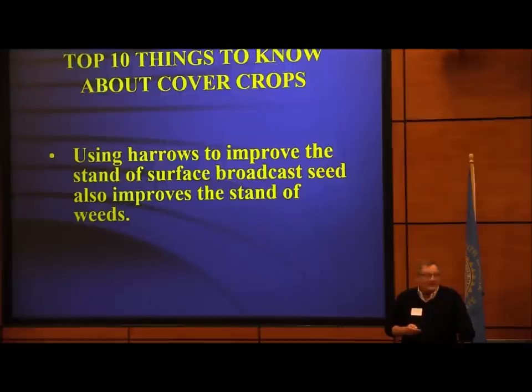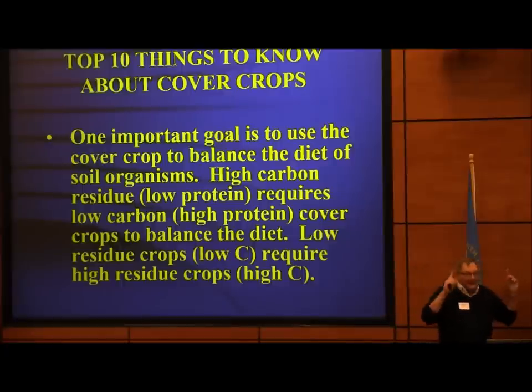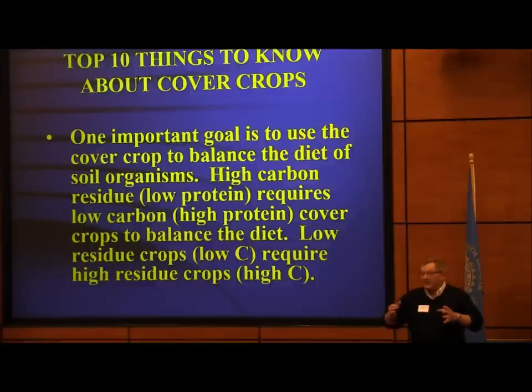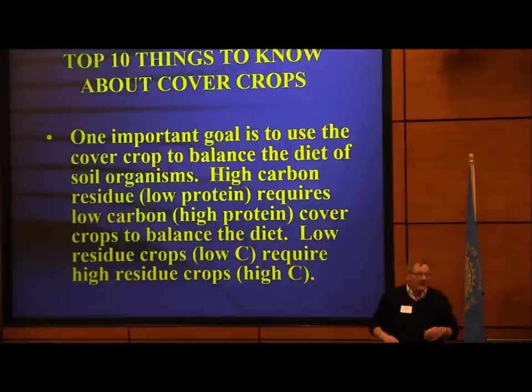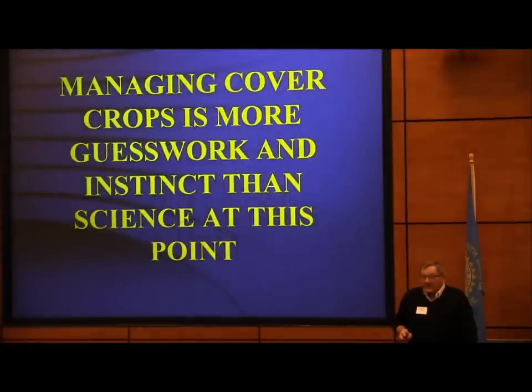Vertical tillage just makes the weeds angry — they all start growing. One important goal is to use a cover crop to balance the diet of soil organisms. Just pretend they're little tiny cows and you're balancing the diet. If you've got a big corn or wheat crop residue and you want to turn it into organic matter, you've got to add some nitrogen, so you put a nitrogen cover crop in there. But you're not going to feed 50-50 to a cow — you want about 70-80% carbohydrate and some protein. A lot of people get too many broadleaves and burn up organic matter rather than build it. Organic matter is very high in carbon, and most cover crops we're putting in don't have enough carbon.